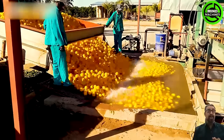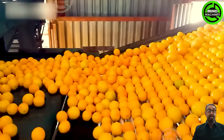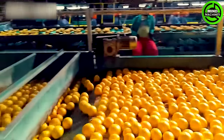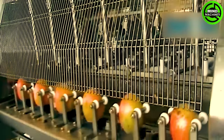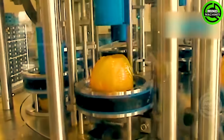Can you guess how many tons of oranges are harvested and processed every day? This machinery is perfect for someone who hates peeling fruits.